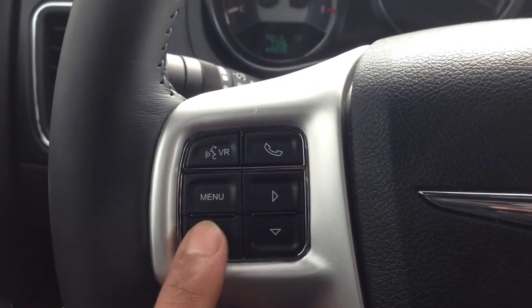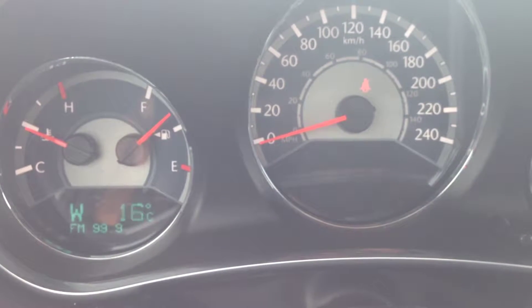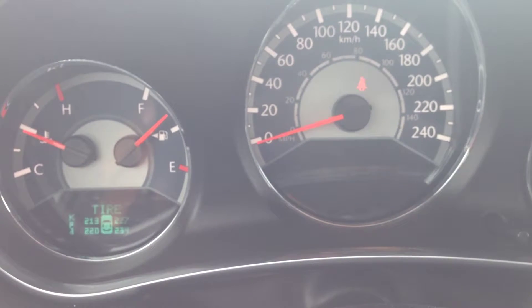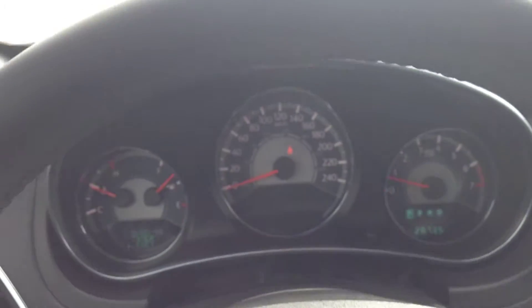Right below that, you can see you have buttons for the onboard computer and vehicle information center. You can toggle through options like the outside temperature, distance to empty, your fuel consumption, and tire pressure — a nice peace-of-mind feature to let you know exactly what's going on with the vehicle at all times.